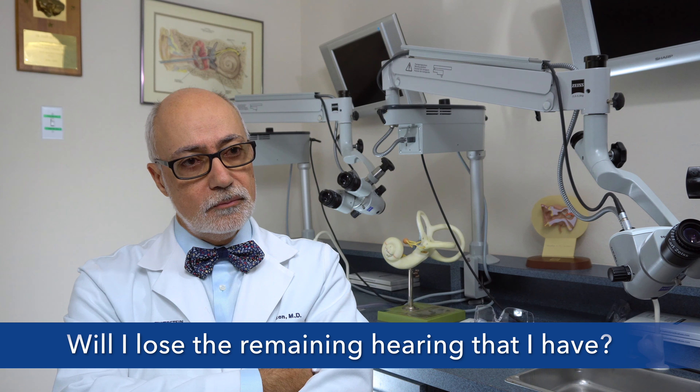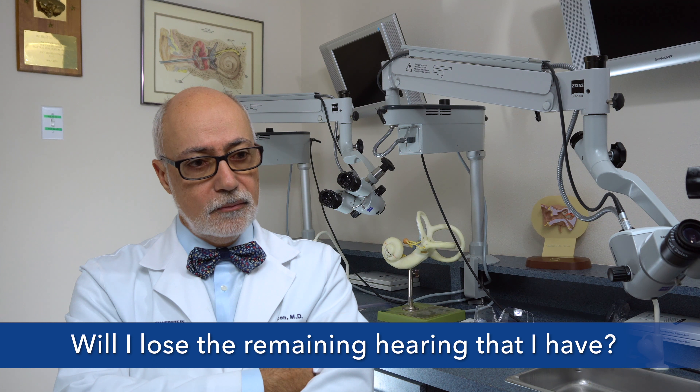If I get a cochlear implant, will I lose the remaining hearing that I have? Sometimes, not always. Sometimes we could preserve the hearing even with a cochlear implant.